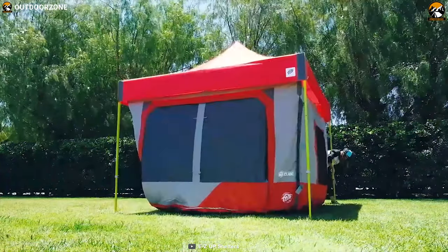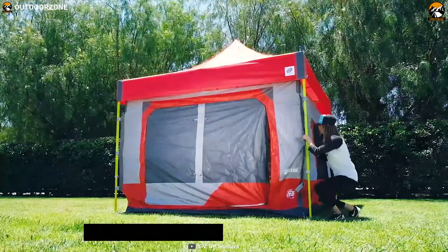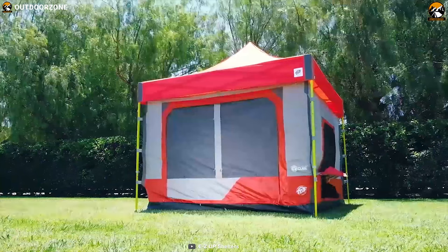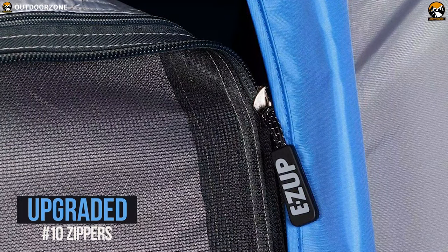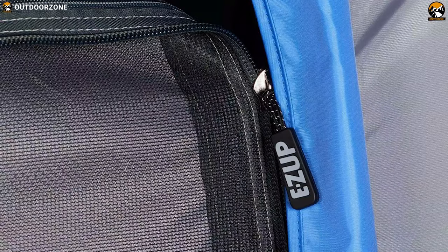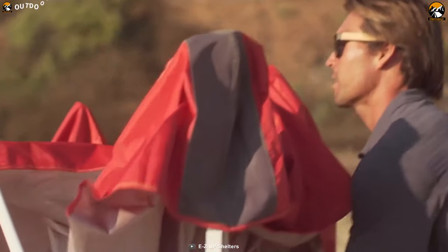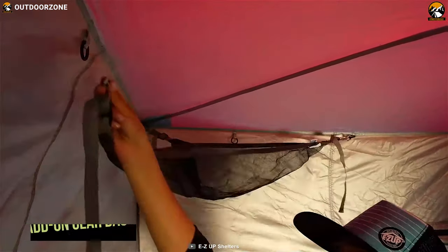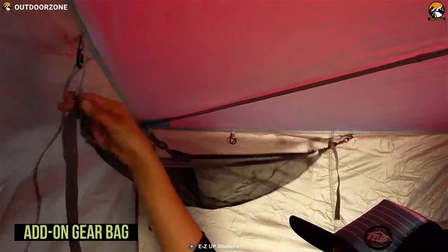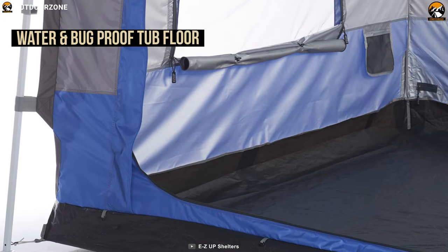Thanks to its breathable polyester material, the Cube 6.4 delivers excellent protection from the sun and blocks 99% of harmful UV rays. Every window and door has a heavy-duty polyester flap that closes with upgraded zippers for a tight seal. With easy-to-remove hook-and-loop attachments, the Camping Cube 6.4 can be detached in less than a minute, then folded up and stored in the provided add-on gear bag. It comes with a water- and bug-proof top which protects against the elements.